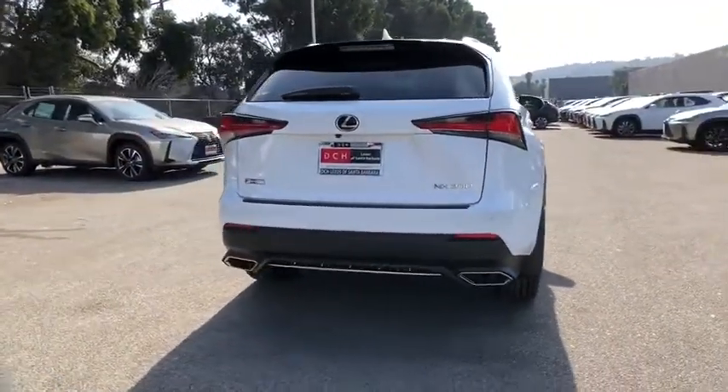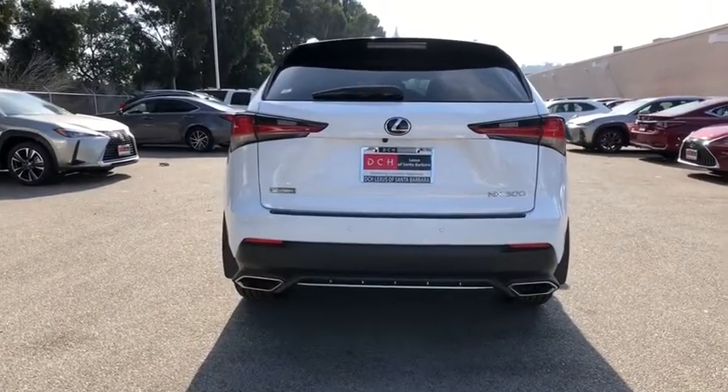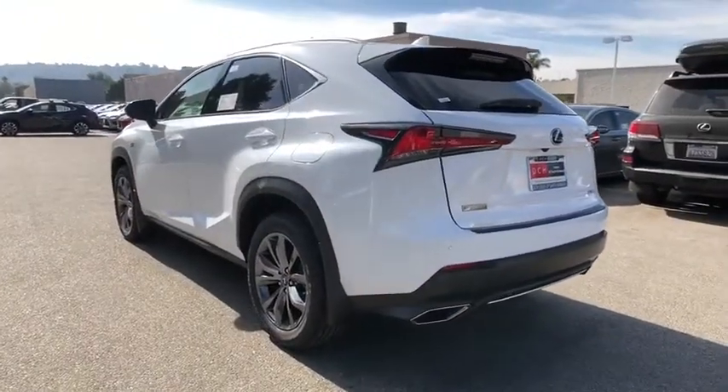Here are some of this vehicle's great options: power passenger seat, traction control, dual airbags, leather-wrapped steering wheel, alloy wheels, power steering, four-wheel disc brakes, and eight speakers.